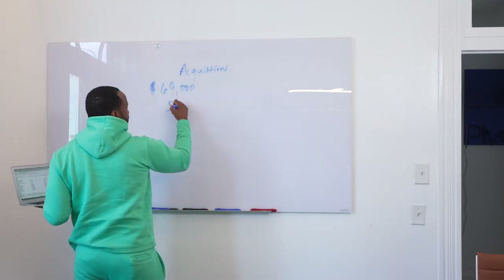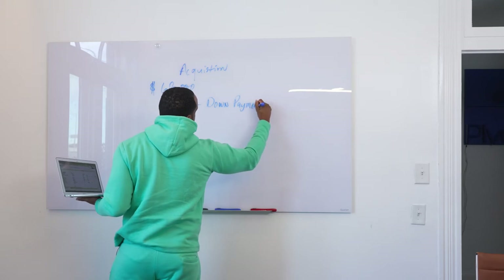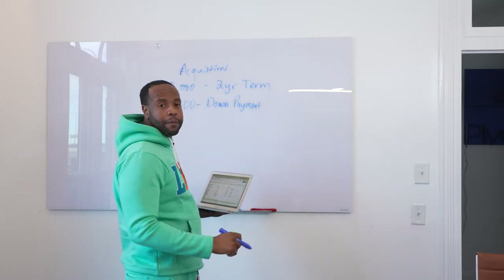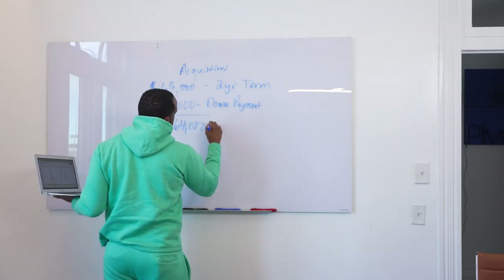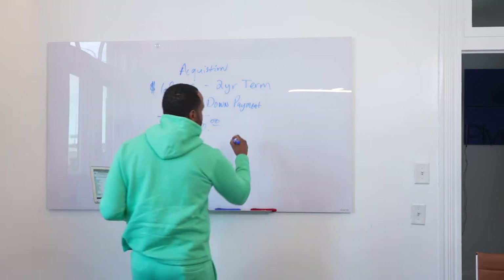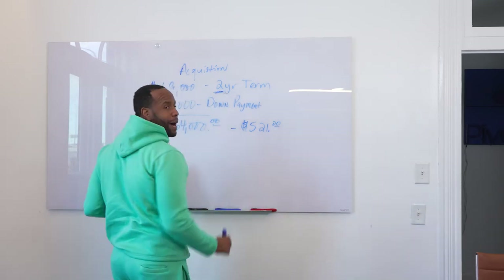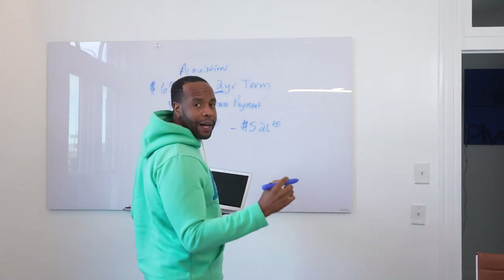I had this deal owner financed — I convinced them to carry the note. I put $5,000 down as a down payment, and he gave me a two-year term. My monthly note is based on $64,000; I negotiated to pay him $521 a month, supposedly for two years. But my plan is to rehab it and then refinance it.